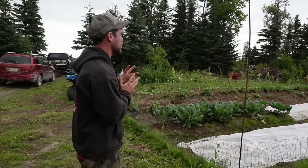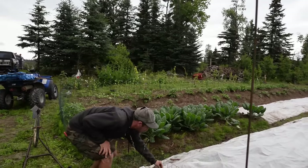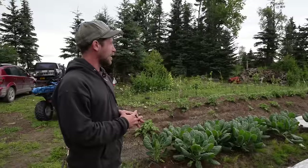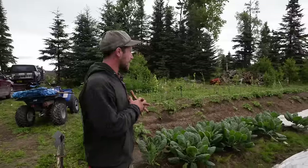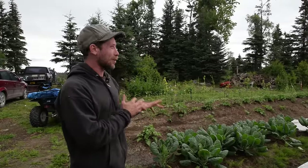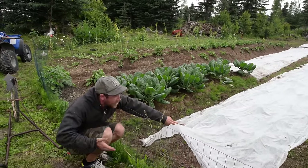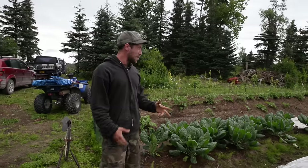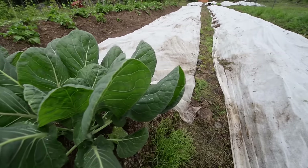We weren't planning to do this many vegetables this year — we were just going to work on the fruits — but we had the space so we figured why not. Under here we have our beets. This here is a reme, a fabric woven cloth used to trap moisture, heat, and humidity in the garden beds. I've seen the difference — man, I swear by it now. The beets under the reme are much bigger than those planted ten days earlier in the uncovered bed.